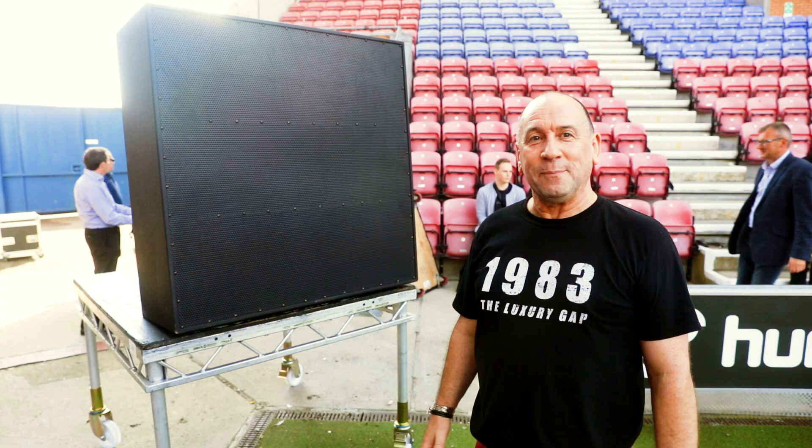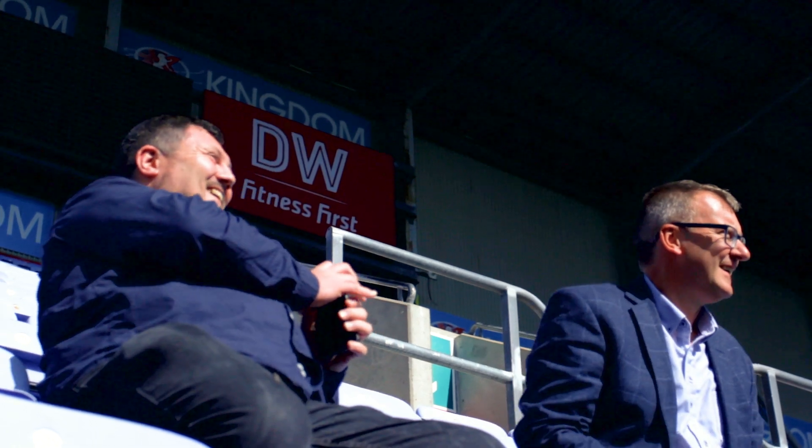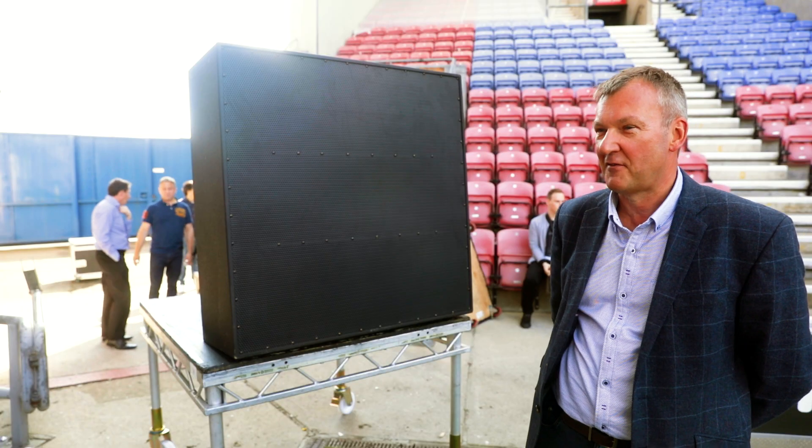Will I be getting some? Yes, I will. Absolutely phenomenal piece of kit. I'm very, very impressed. Best stadium system I've ever heard.